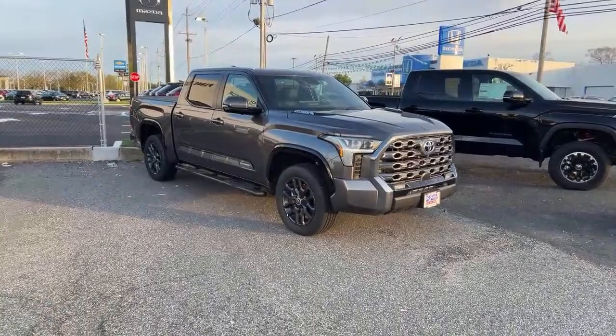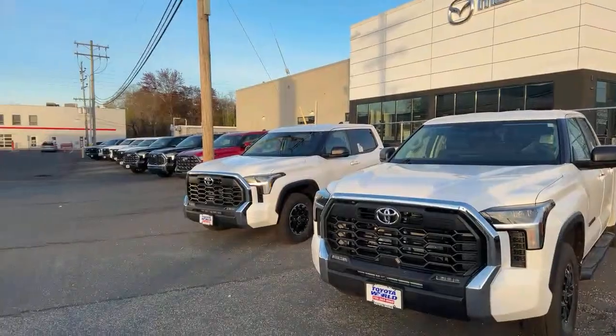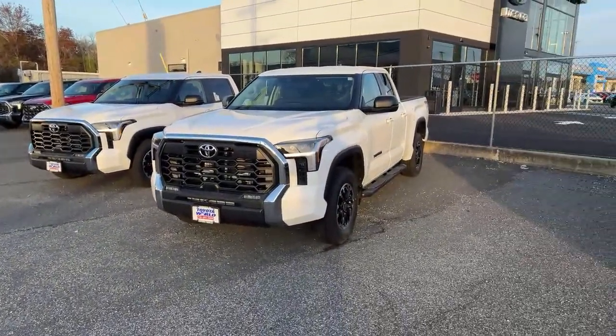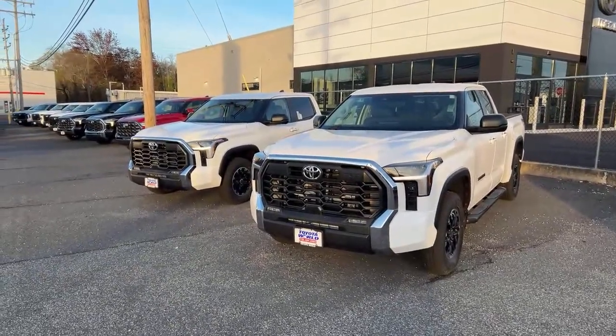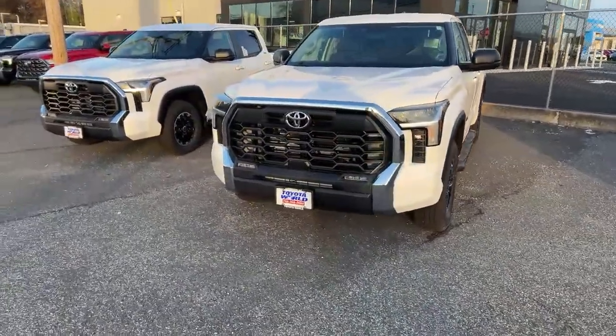We've got this Platinum, Magnetic Gray Metallic i-Force Max — we've seen both of them before. Then you'll notice a lot of white Tundras here: Double Cab SR5 TRD Off-Road and Crew Max SR5 TRD Off-Road. There's a few of them. This is the most SR5s I've seen in a long time.